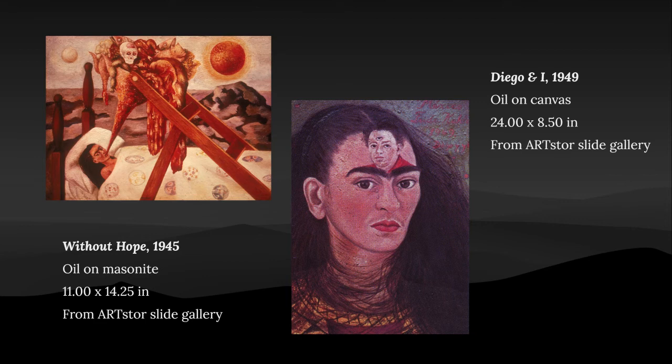This slide features two paintings. The first one is called Without Hope. The medium uses oil on masonite with measurements of 11 by 14.25 inches. The second painting is called Diego and I. Frida used oil on canvas, measured at 24.00 by 8.5 inches. Without Hope shows when she was being force-fed in the hospital with lots of processed food. The second painting depicts her and her husband Diego as one.